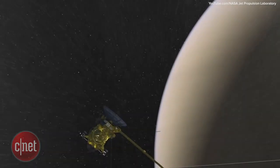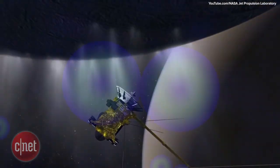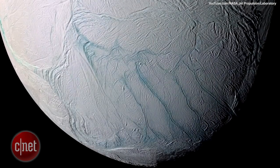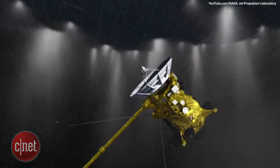Cassini was used to analyze particles and gases to determine what makes up the surface of Enceladus, whether it be hydrogen, H2O, and methane, which are just a few of the building blocks for life. Keep checking back to Crave for updates on what they found on the moon of Enceladus.